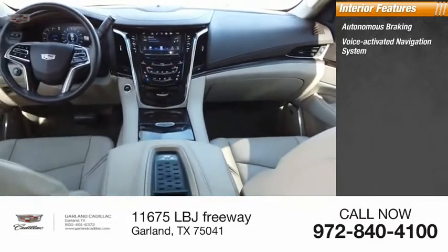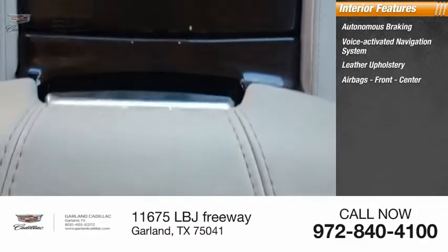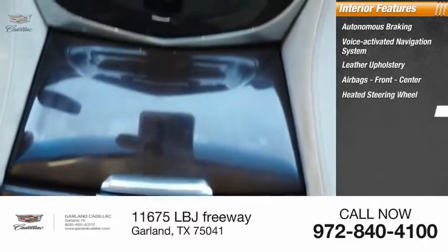Voice-activated navigation system, leather upholstery, airbags front and center, heated steering wheel, heads-up display.